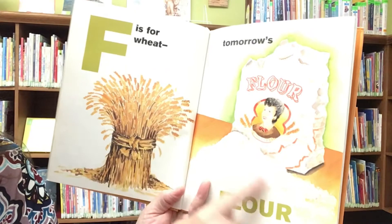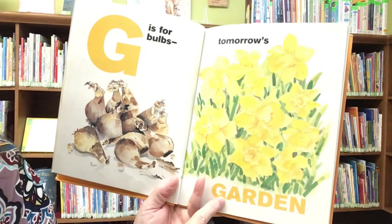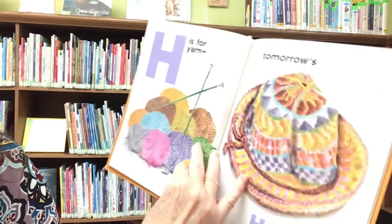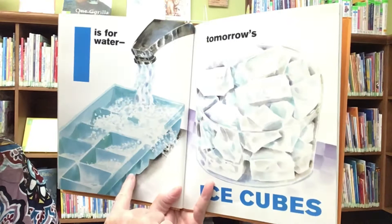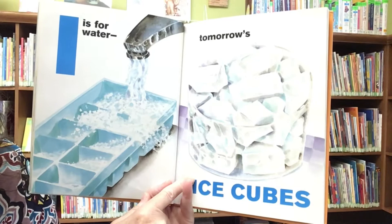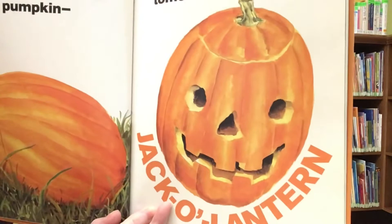F is for wheat — tomorrow's flower. G is for bulbs — tomorrow's garden. H is for yarn — tomorrow's hat. I is for water — tomorrow's ice cubes. J is for pumpkin — tomorrow's jack-o'-lantern.